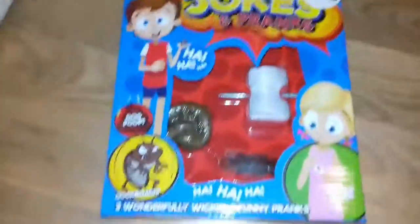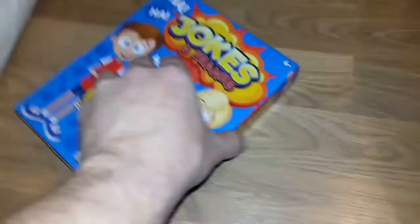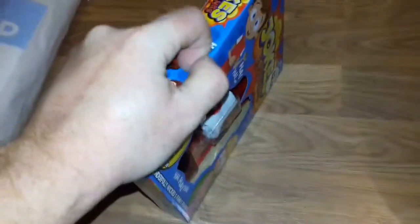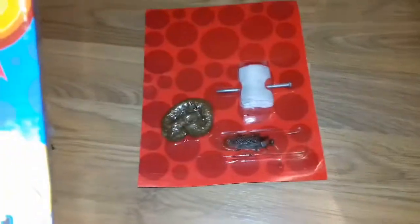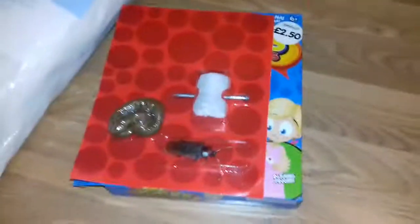Jokes and pranks — I think that's from The Works, £2.50. Looks like it's all in there. Let me get this open. Let's see if this is a full box of goodies. It's got a double two cockroach and an injured finger. I'd say that's all there. £2.50 worth, going in the bin pile. That one's a landfill item.